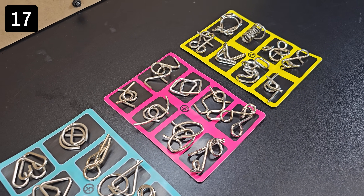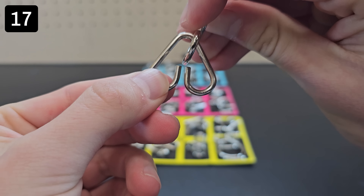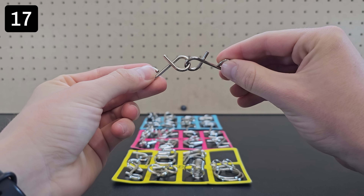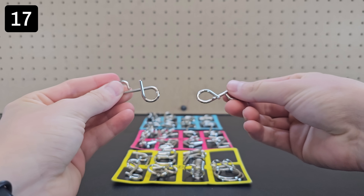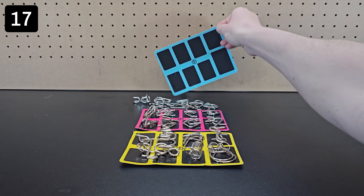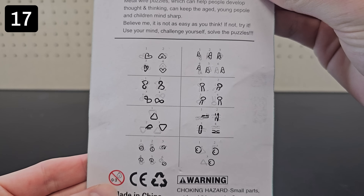Next up, this is a set of a bunch of metal wire puzzles. Each one has two pieces of metal that are linked together and it's your job to separate them. These range from somewhat easy to solve like this one, to much harder where it seems like there's no way to separate them. However, with some careful maneuvering it easily comes off. It's extremely rewarding to solve these and depending on your personality they can provide many hours of entertainment or many hours of frustration. There are solutions on the back if you want them, but even these aren't that easy to read and understand.